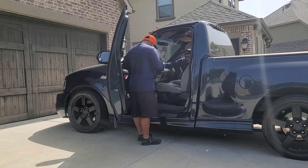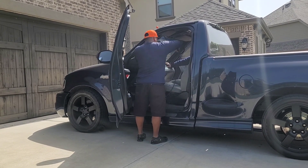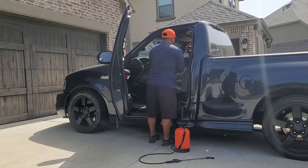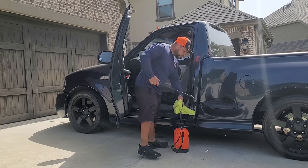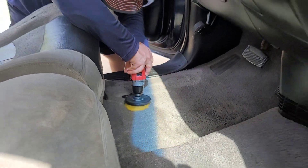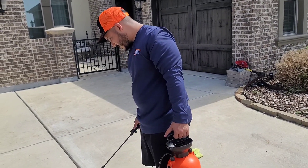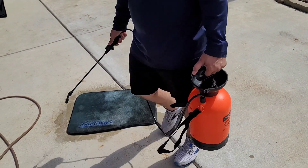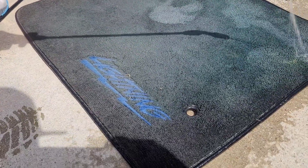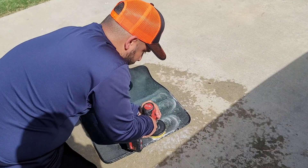Once Razul finished blowing and vacuuming all of the interior, I went ahead and started the pre-spray. What you're seeing me do here is apply that pre-spray followed by agitating. As you guys can see, this carpet is looking really good. Then we go and agitate or pre-spray the mats — these mats were really dirty, but they turned out pretty well once we finished at the end of the day.